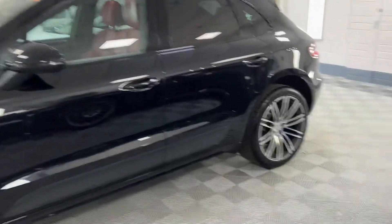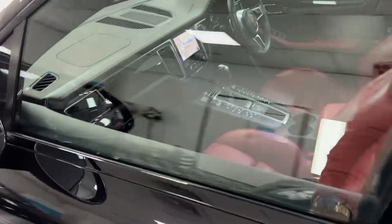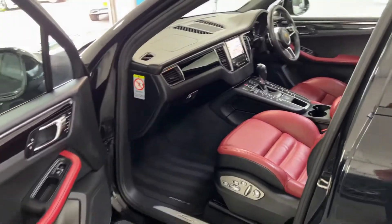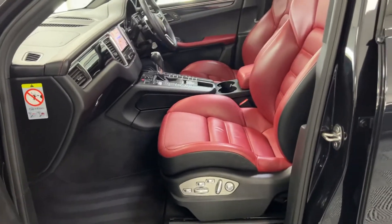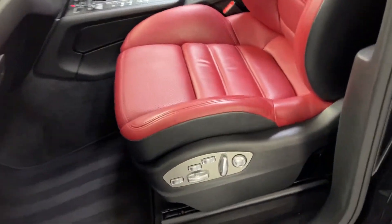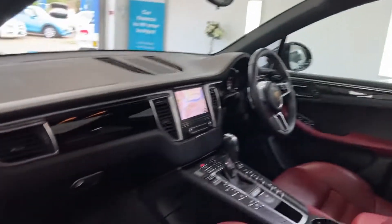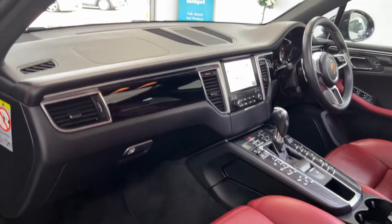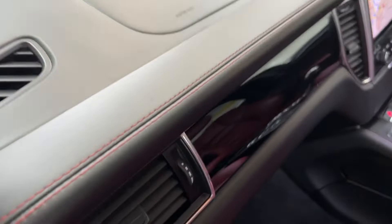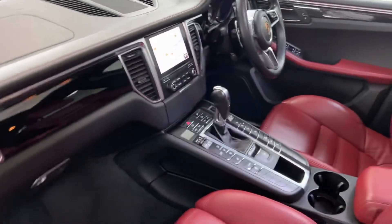It's got a tilt and slide panoramic roof, the 18 way adjustable sport seats finished in red — absolutely gorgeous, lovely colour combination, the black with the red. Got the piano black veneer dash as well, extended leather dash with red stitching throughout.